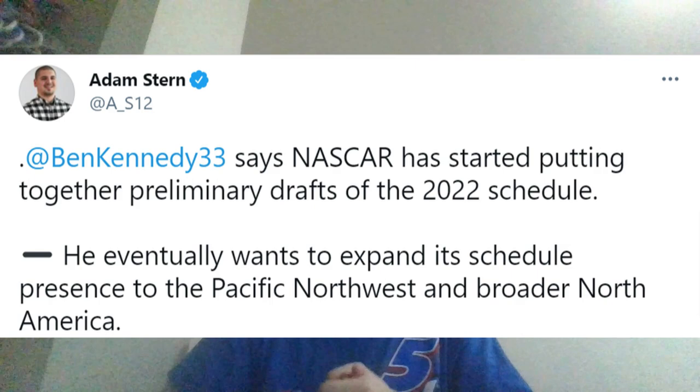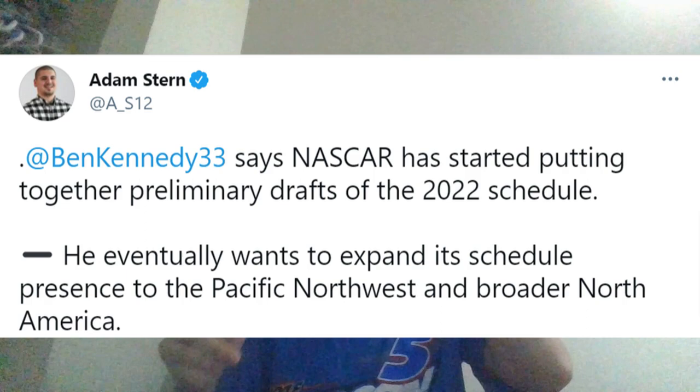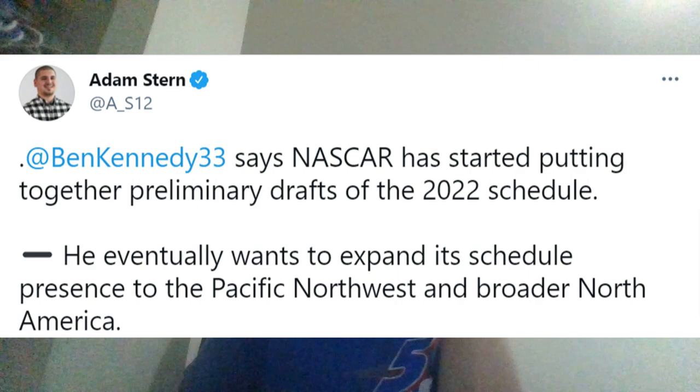And the final story: NASCAR has started putting together a preliminary draft of the 2022 schedule. Ben Kennedy stated he wants to expand schedule presence to the Pacific Northwest and broader North America — potentially going up to Canada and Mexico. In the Pacific Northwest there is not a lot of NASCAR racing. One track people aren't talking about that I think would be a great fit is Portland Raceway, which hosts IndyCar races and actually hosted NASCAR Truck Series races from around 1995-1996 up to about 2000 or 2001. IndyCar made its return in 2018 or 2019 with Takuma Sato winning a very solid race.